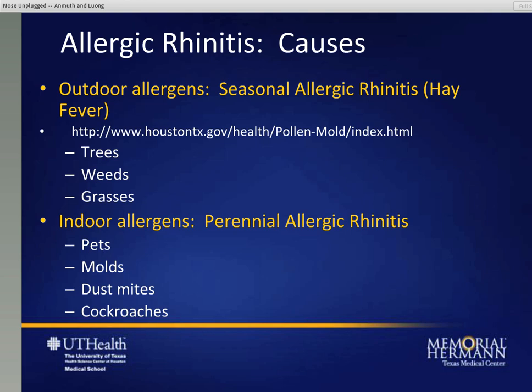The indoor allergens, commonly called perennial allergic rhinitis, are things that might be around all the time. Pets - being cats, dogs, hamsters - might be an irritant to somebody all the time. Molds, which can be outdoor or indoor. Dust mites, which are mostly indoor. And cockroaches, which can also cause allergic problems.